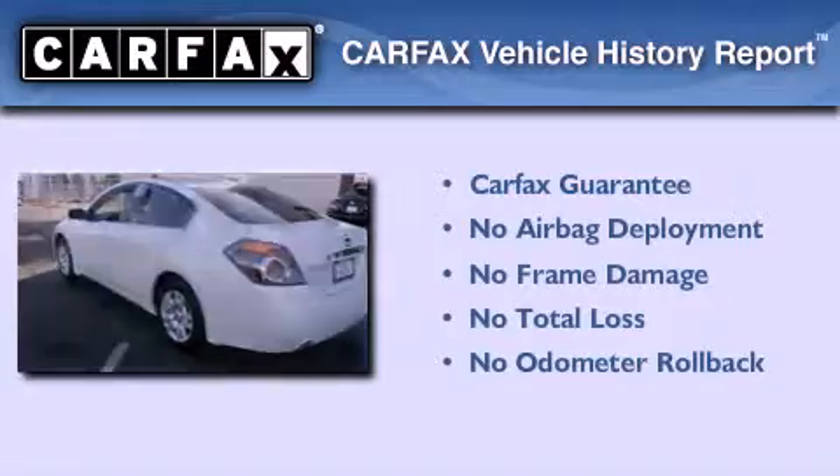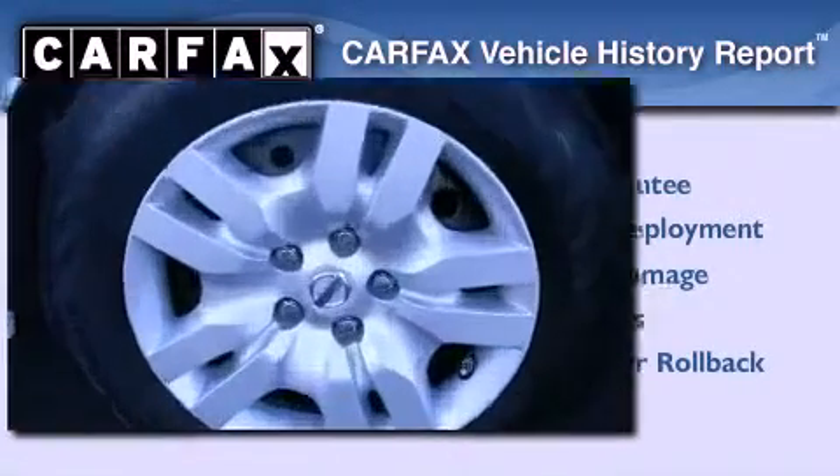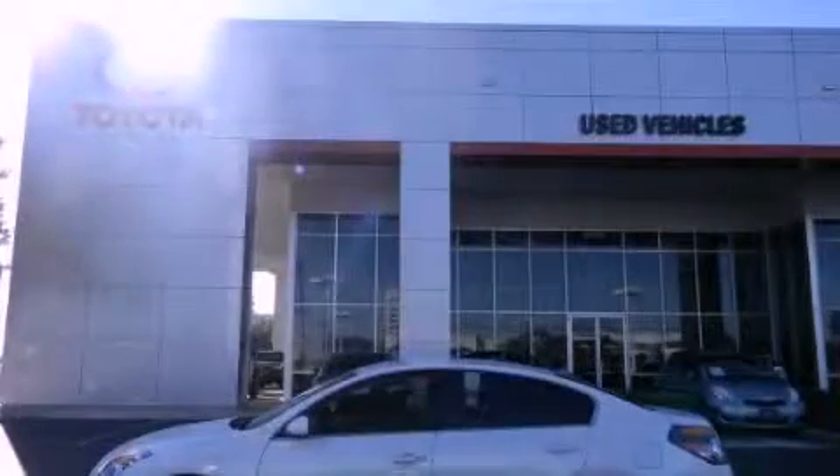Not to mention that this sedan qualifies for the Carfax Buyback Guarantee. Call now to find out how you can own this breathtaking automobile.